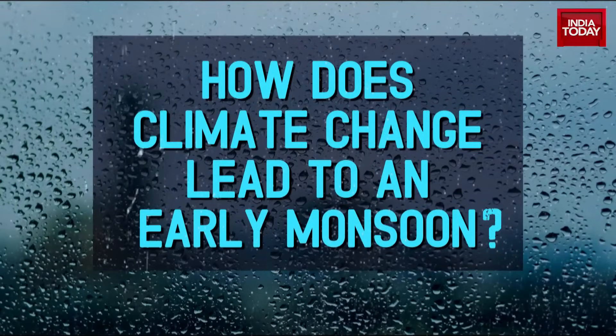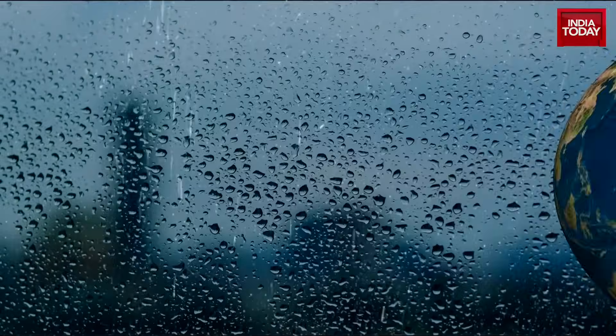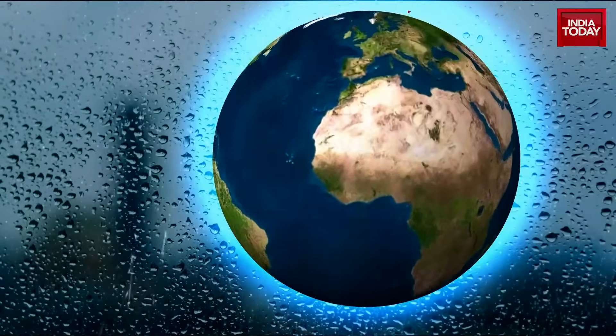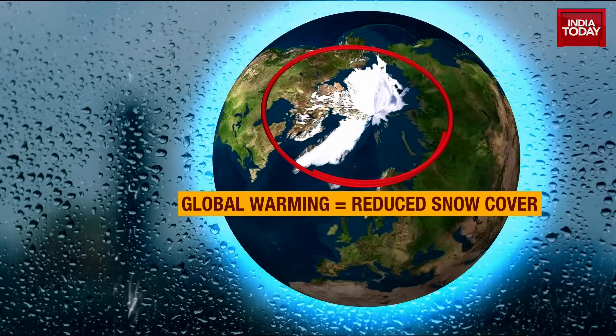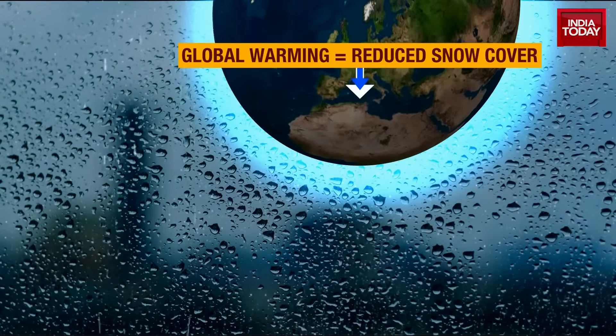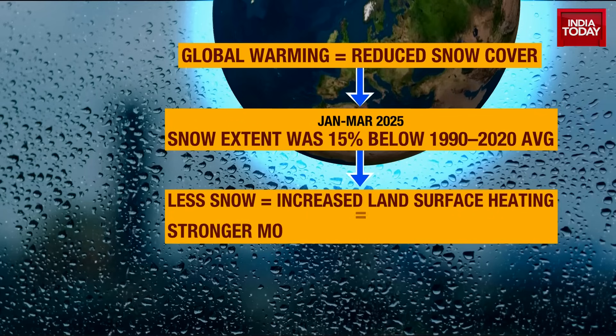Let's break that down. The first factor is reduced snow cover. Global warming has led to a reduction in snow cover in two areas — Eurasia and the Himalayas. Between January and March this year, snow was 15% below the 1990 to 2020 average. Less snow increases land surface heating, one of the drivers of stronger monsoon circulation by mid-May.